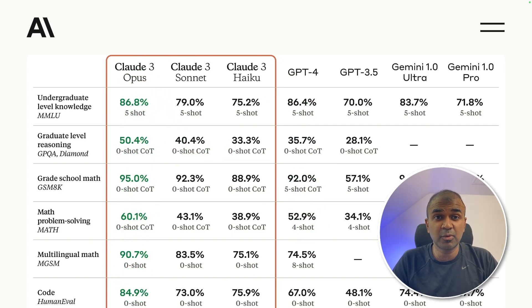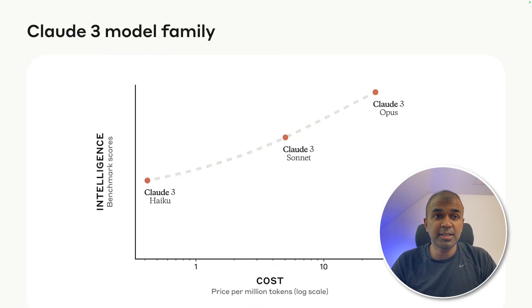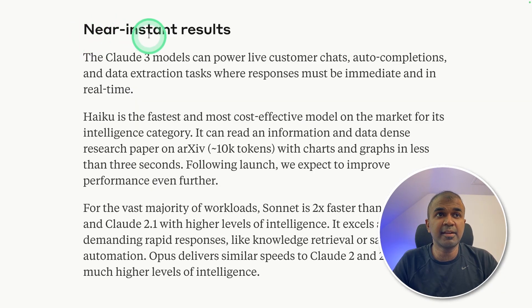They have released three different versions: Claude 3 Opus, Sonnet, and Haiku. We can see the cost and the intelligence here. Haiku is the cheapest and Opus is the most costly one. At the same time, the intelligence benchmark score is high for Opus. It has near instant results.